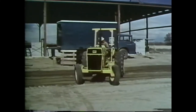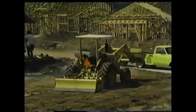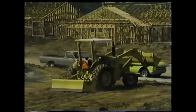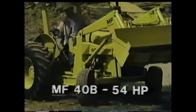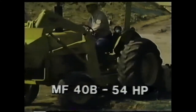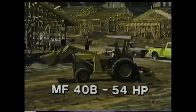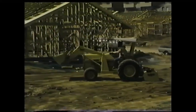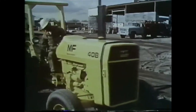Here's our top contender in the municipal market, thanks to its easy-to-handle price and the muscle to handle most jobs — the MF-40B. It's got a 54-horsepower Perkins diesel engine with the option of the eight-speed manual or six-speed manual shuttle transmission. The MF-40B features planetary final drive and wet disc brakes. You can have either live or independent PTO.